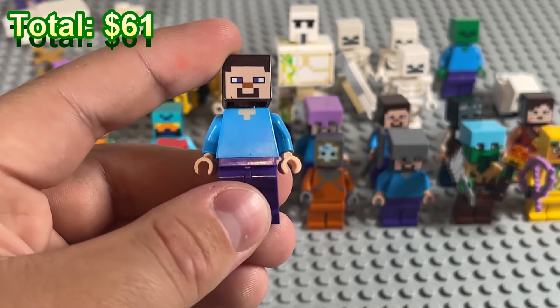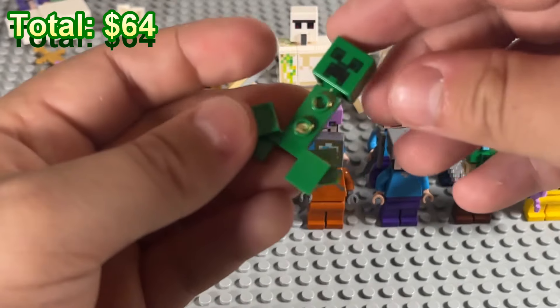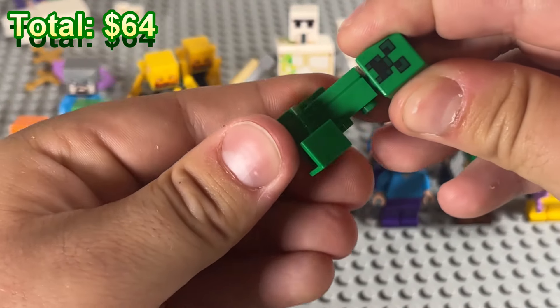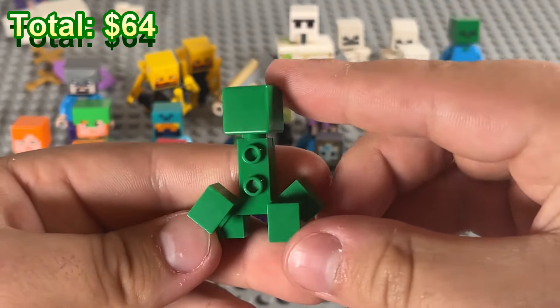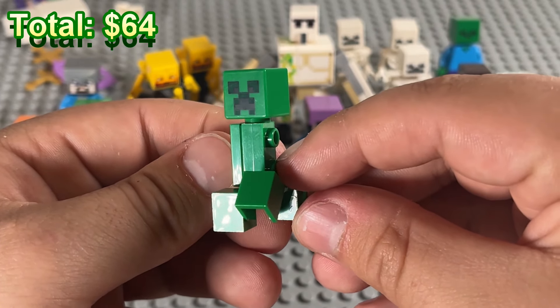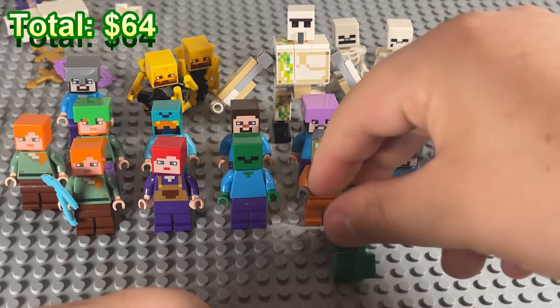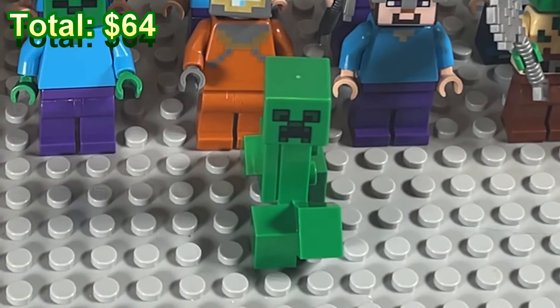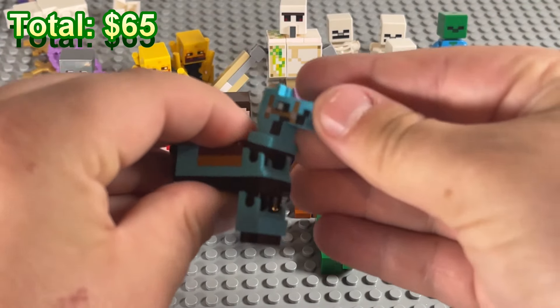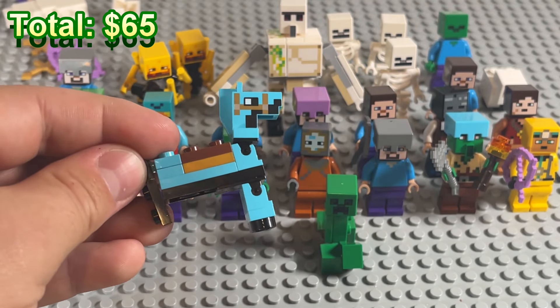Another Steve, a little dirty, and another one with an iron helmet. We got our first creeper — and I think this is the only creeper I've ever owned in Lego, which is kind of funny. He is missing one of his chest plates, but he does stand. And we've got a diamond armor horse who is currently missing his back legs.